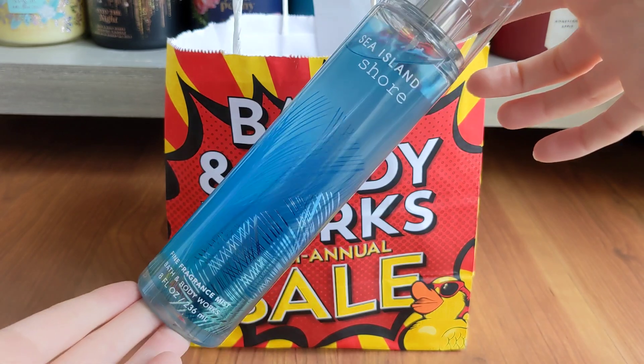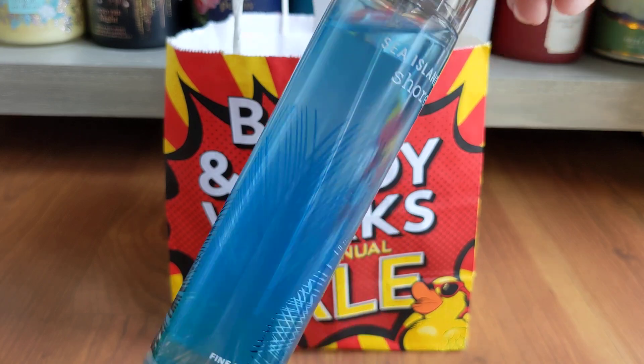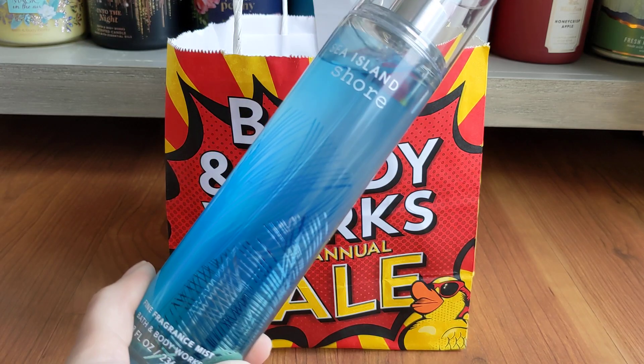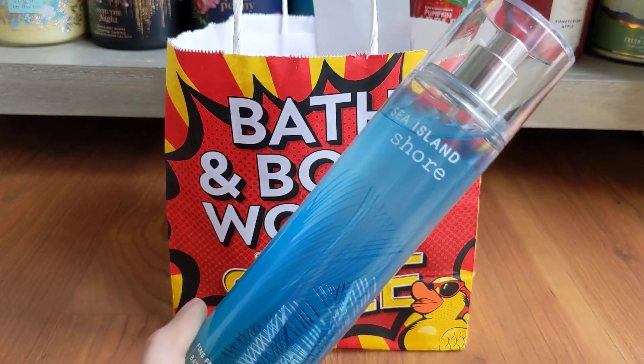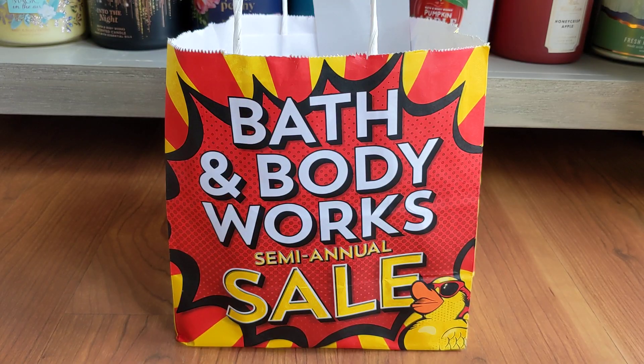Then I have Sea Island Shore, previously Sea Island Cotton. The scent notes are Clean Cotton, Orange Blossom, Blue Frisia, and Ocean Musk. When Sea Island Cotton was out, I was not into the linen-y fragrances — it just wasn't something I personally enjoyed. But since then, I've fallen in love with fragrances like Beachfront Blanket, White T-Shirt, and Fresh Coconut and Cotton. So I was actually really happy to pick this one up. It smells like laundry, it smells clean. And I know some people are like, I don't want to smell like laundry, but to me it's just so fresh and clean. Very excited to add those to my collection.